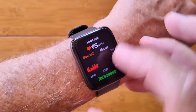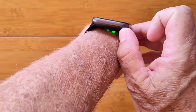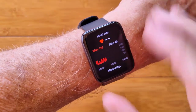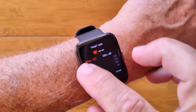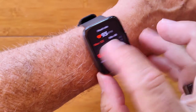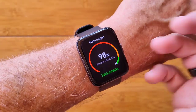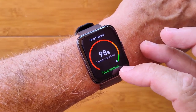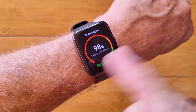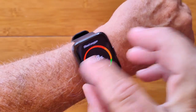You've got continuous heart rate. Tap to measure kicks it in for an instant measurement; otherwise it charts as it measures. Blood oxygen is the same kind of thing — it doesn't do continuous blood oxygen, only when you activate it. There's also last night's sleep time displayed in a colorful chart.